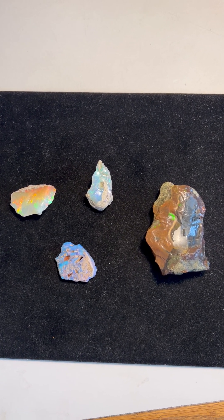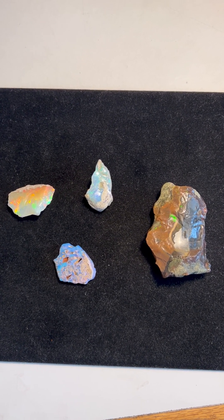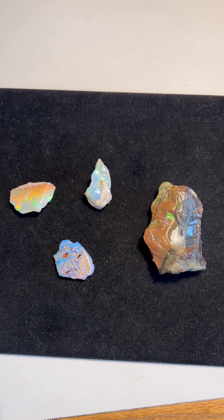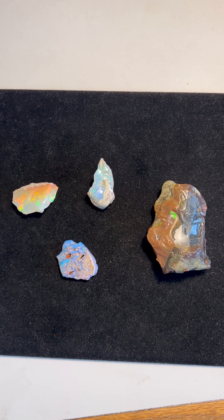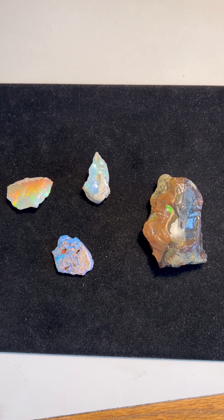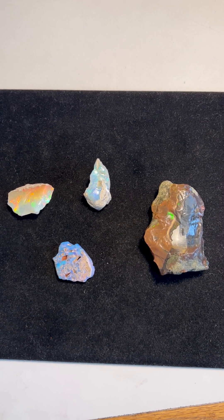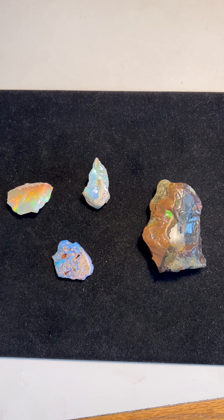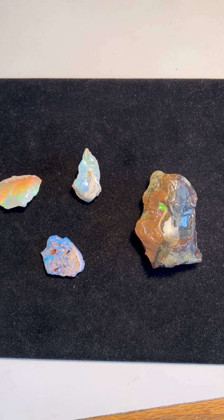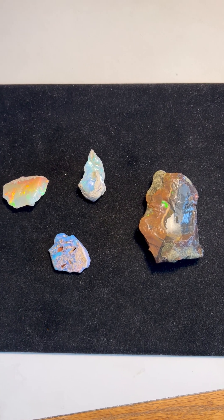Here we have some beautiful opal paleo story stone face and mammoth effigies. The paleo Indians enjoyed carving boulder opal, opal, every stone on the planet, literally, and some stones we didn't even know about, like the volcanic glass that I discovered after having discovered these effigies.